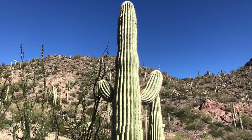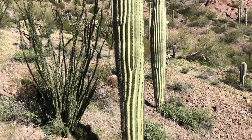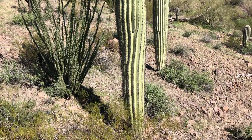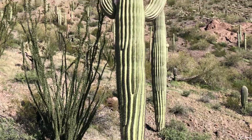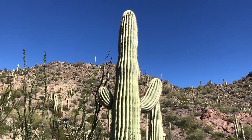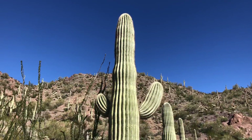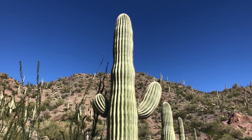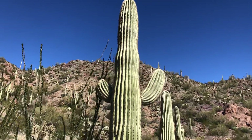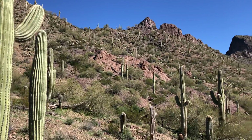This is today's saguaro of the day — the one right in front. With its arms up in its typical happy fashion, it's as happy as can be. Go check out the view this saguaro has here in Picacho Peak State Park.